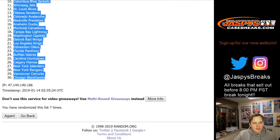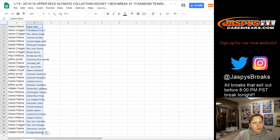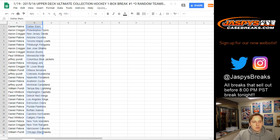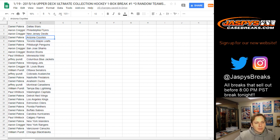Here are your teams for one box break of Ultimates. Daniel P., you got the Stars, Arizona Coyotes, Maple Leafs, and Penguins. Aaron gets the Flyers, Devils, Sharks, and Bruins. Paul Wilde, Jeffrey gets Blue Jackets, Daniel gets Jets, Aaron gets Blues, William gets Senators, Jeffrey gets Avalanche.